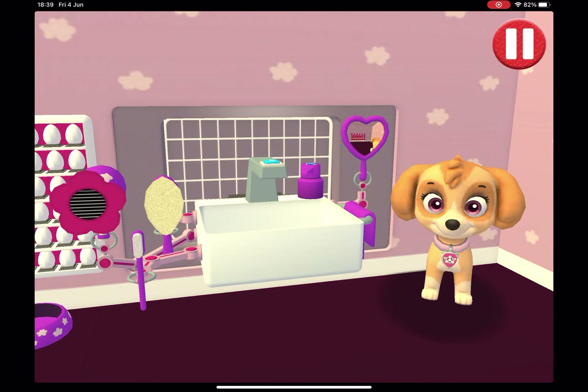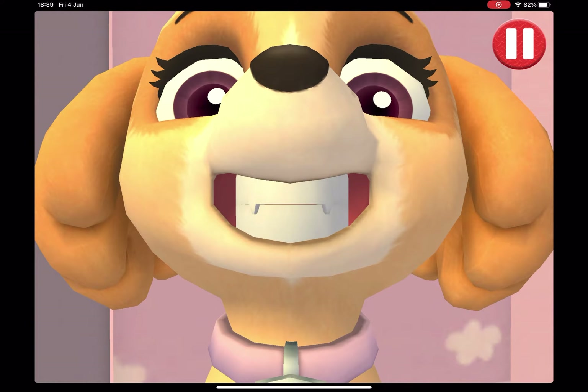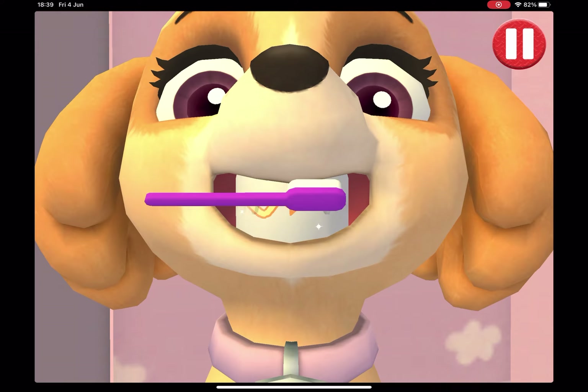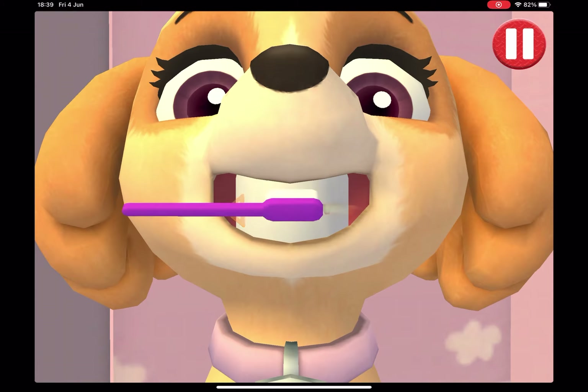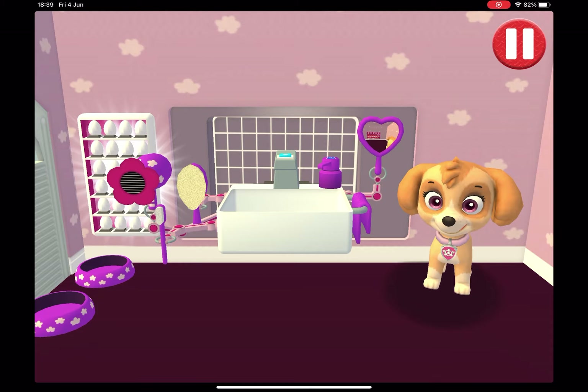Tap the toothbrush by the sink. Swipe to brush around and around. Swipe to brush up and down. Swipe to brush back and forth. You did it — you scrubbed each and every tooth! My teeth are shining!